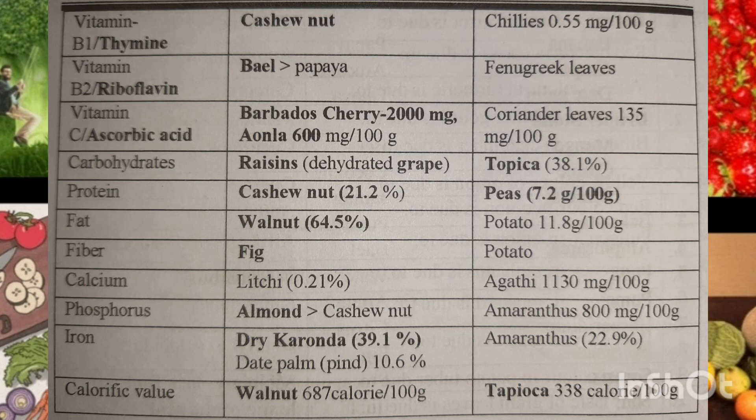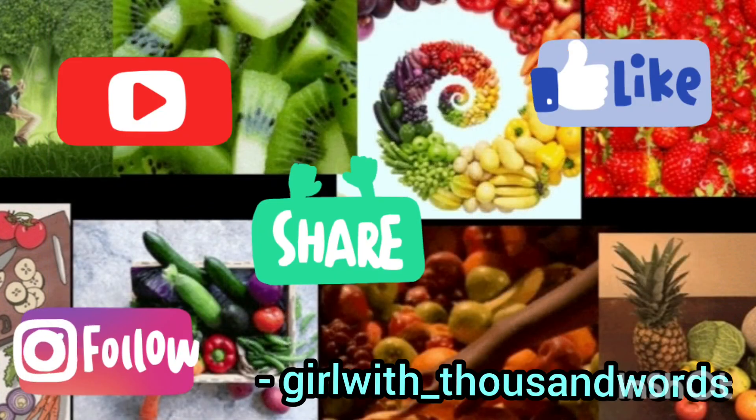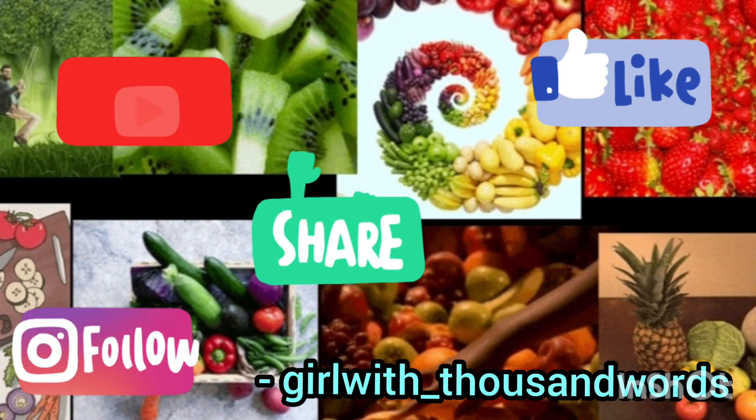So these were some of the vegetables and fruits with their respective nutritive values. I hope you guys liked it — please like the video, share it, and don't forget to subscribe to my channel. I'll be back again, till then take care, bye!